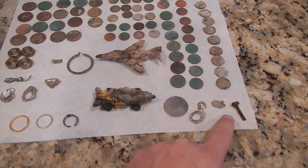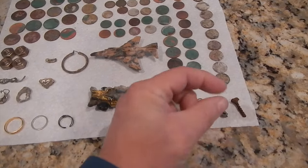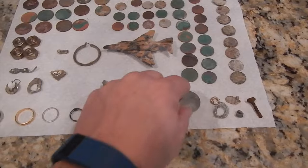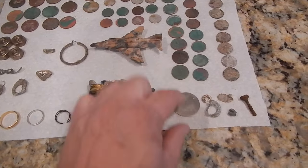A few pieces of trash — this is a clamshell weight, one of those crimp-on fishing weights. Little washer things. This is actually stainless steel, so I thought it might be silver, but it's not — it's stainless steel.